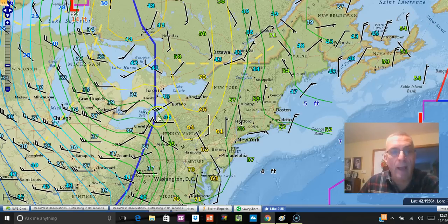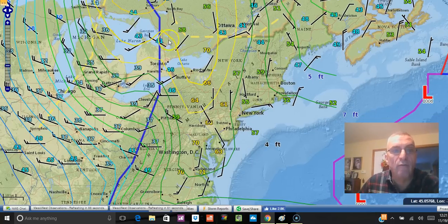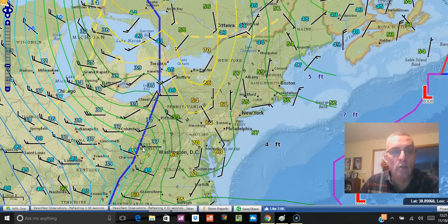Let's show you what's going on on the surface map at the moment. You can see the front here now getting into western Pennsylvania. Temperatures ahead of the front are in the 60s and even some 70-degree readings near Washington DC and down near Richmond. Behind it, temperatures are mostly in the middle 30s with gusty northwest winds.